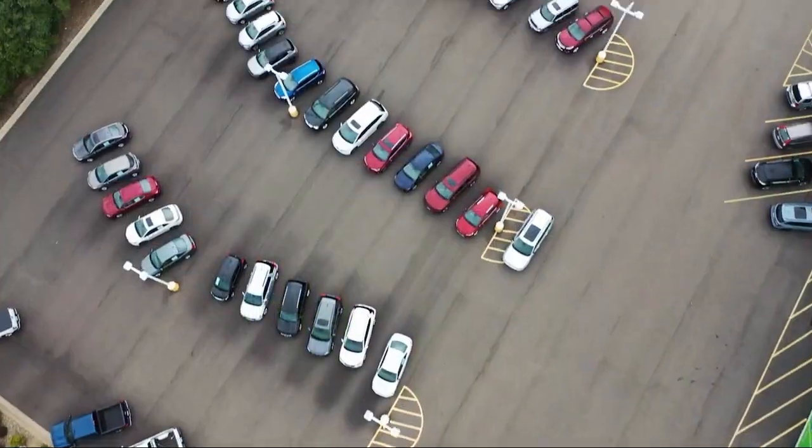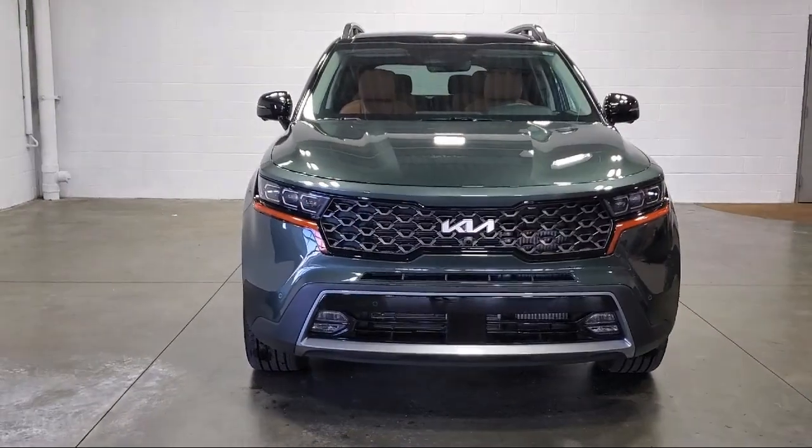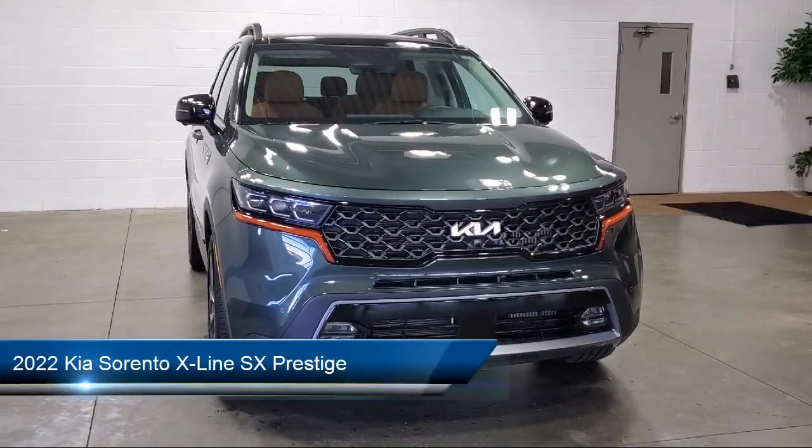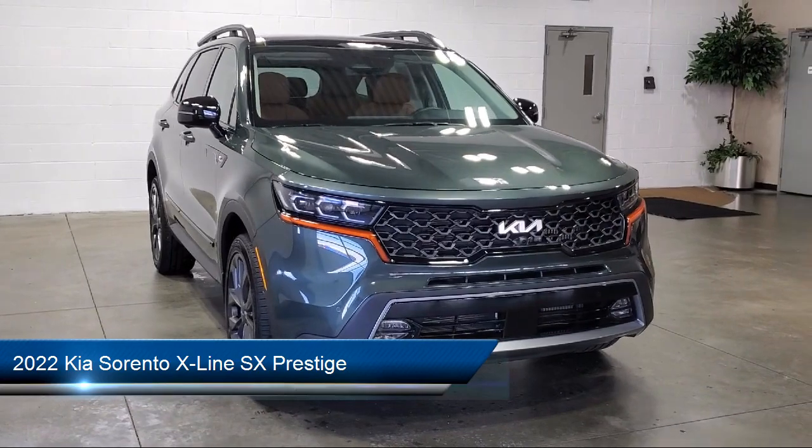Welcome to Sarah Auto Park, and here's a look at one of our great vehicles for sale. It comes equipped with navigation, Sirius XM satellite radio, and ventilated front seats.